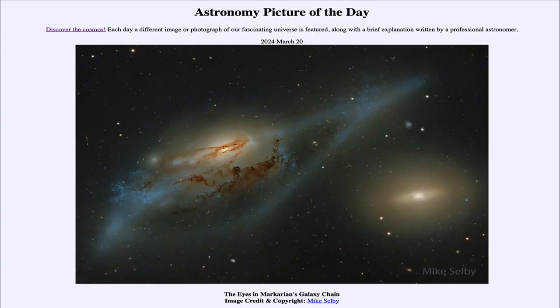Greetings and welcome to the Astronomy Picture of the Day podcast. Today's picture for March 20th of 2024 is titled The Eyes in Markarian's Galaxy Chain.